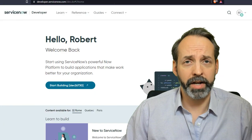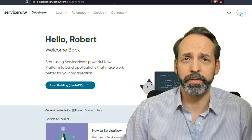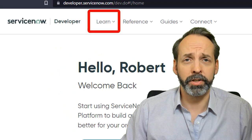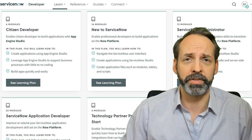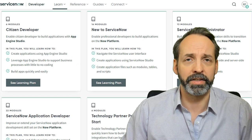Take all the exercises available to you on developer.servicenow.com — this is the same place you got your PDI. Not many people realize that there's a learn link in the top of the navigator bar, and it has just a plethora of useful exercises and things to study.